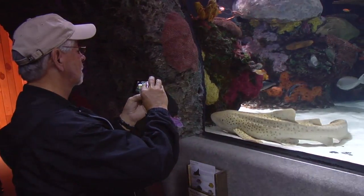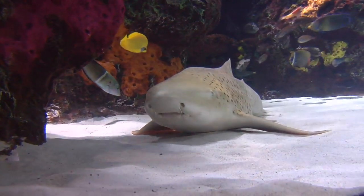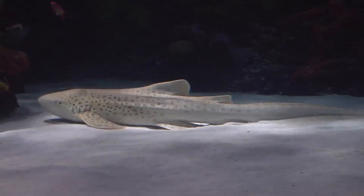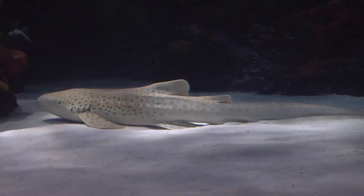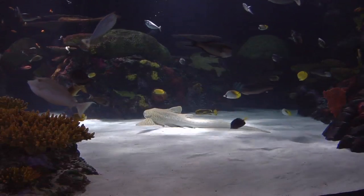It spends a lot of time on the bottom. It feeds on mollusks and small invertebrates that it'll find in the sand, and it'll also occasionally feed on fish. In fact, what's interesting is that they've actually been known to feed on sea snakes, which are one of the most poisonous animals in the ocean.